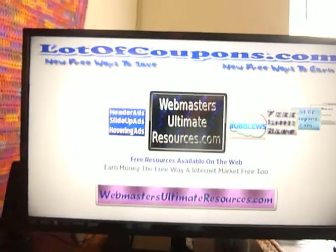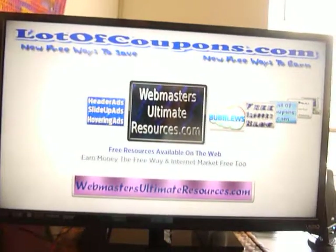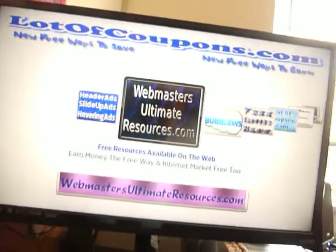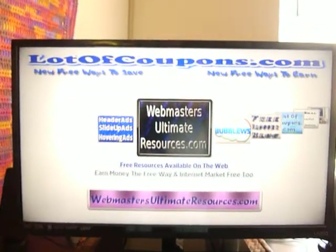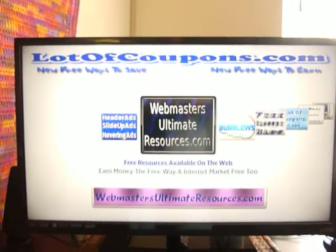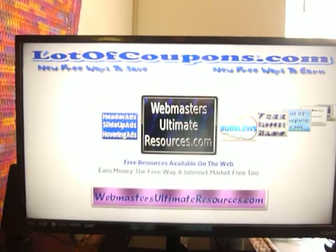You don't have to limit your advertising to the internet anymore. You can reach out and advertise on TV using a Roku streaming device.